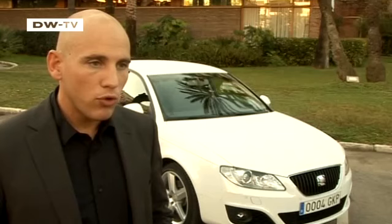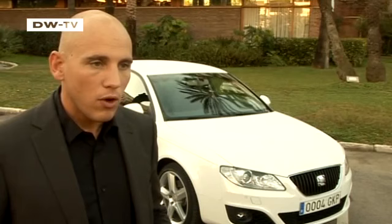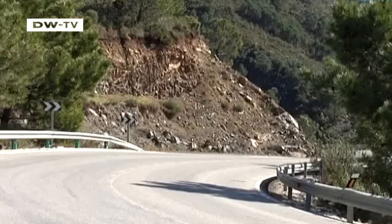SEAT spokesman Alexander Skiba says the Exeo is a logical step for the brand to take. He says it offers SEAT drivers a vehicle that enables them to stick with SEAT when they've decided to buy a larger car. But it also enables SEAT to attract new customers, like business people who drive a lot. The Exeo offers them high quality at a low price.